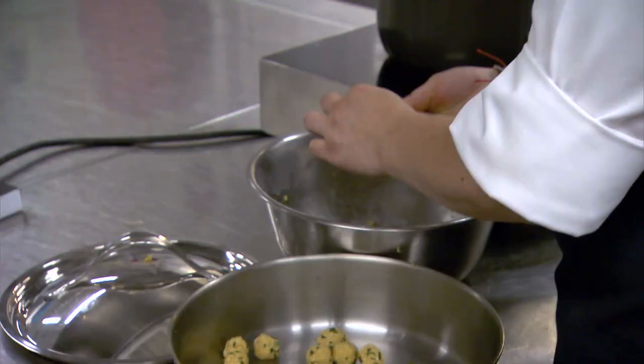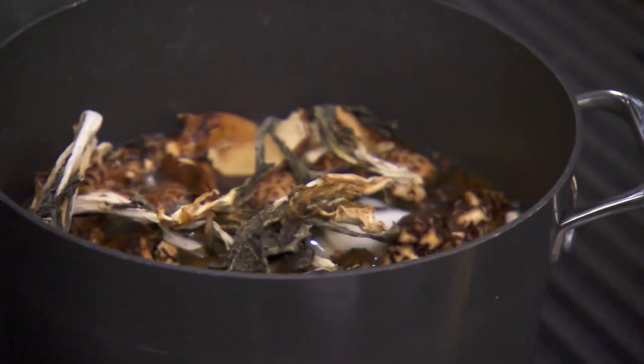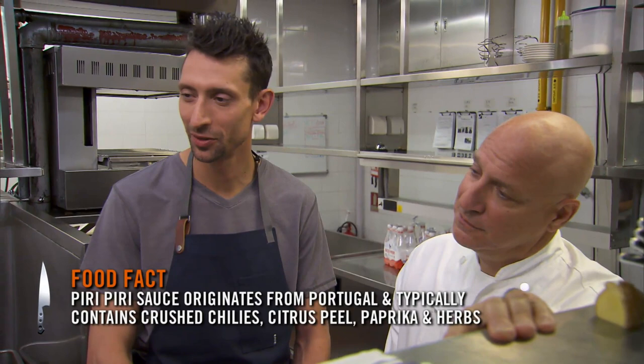Hey Sarah, what are you making? Matzah ball soup. You found matzah here in China? We found unleavened bread. Yeah, I'm going to do a really nice umami broth. I'm going to put some Chinese garlic chives, and I'm going to poach them in a piri piri broth. I know you've probably had a lot of matzah balls. My wife is Jewish, and I make matzah ball soup every Passover. I've never made matzah ball soup without matzah, so good luck with that.